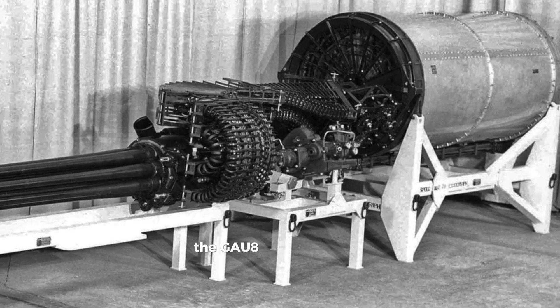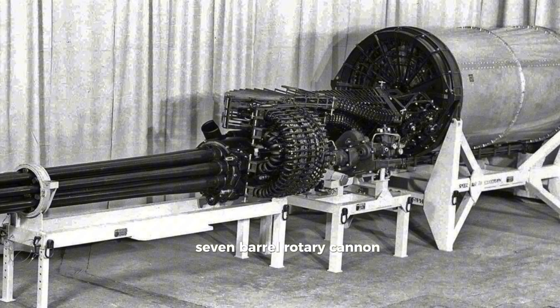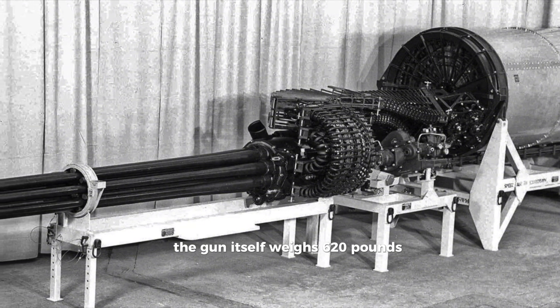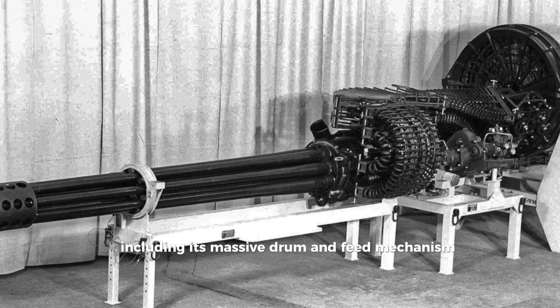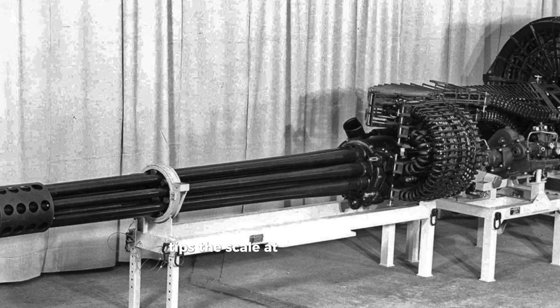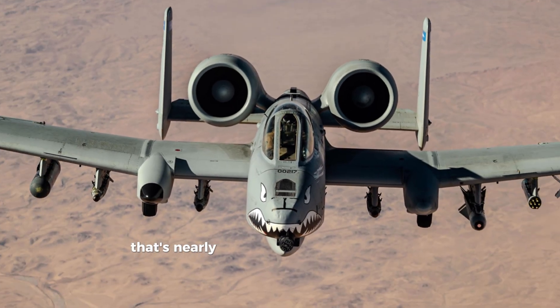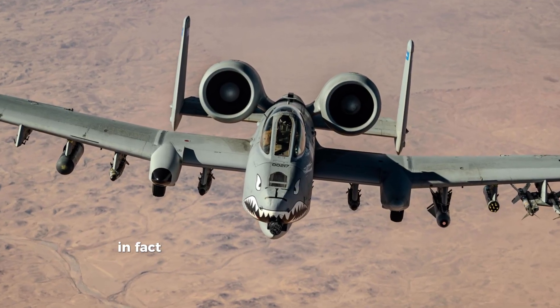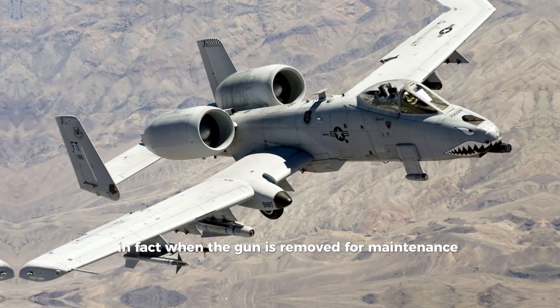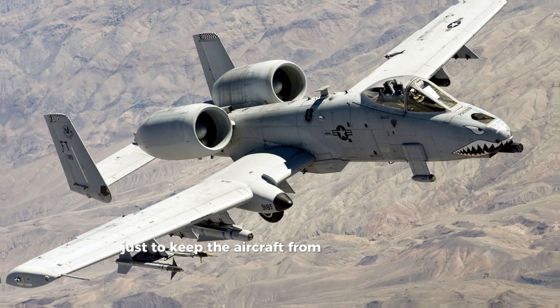The GAU-8 is a 30-millimeter, 7-barrel rotary cannon. The gun itself weighs 620 pounds, but the full system — including its massive drum and feed mechanism — tips the scales at over 4,000 pounds when fully loaded. That's nearly 16% of the A-10's entire weight. In fact, when the gun is removed for maintenance, a tail support is needed just to keep the aircraft from tipping backwards.